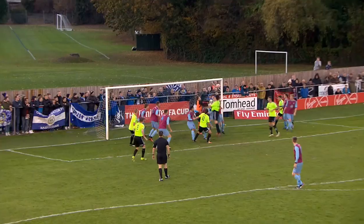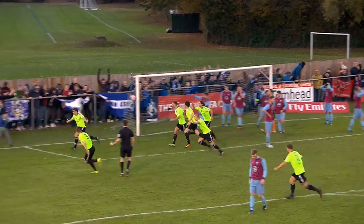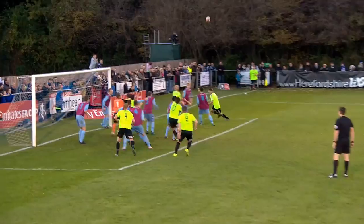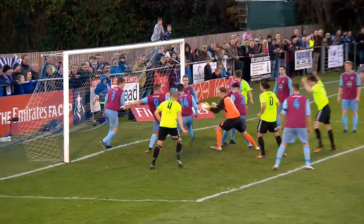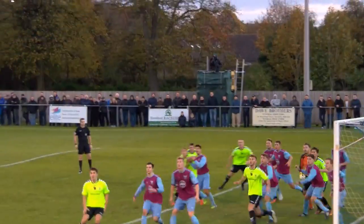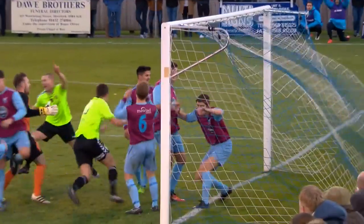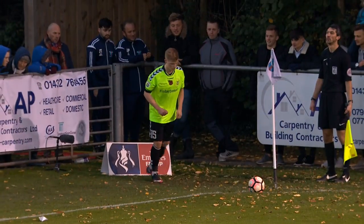Gorman delivers the corner this time — oh, off the post. Can they get it away? No, they can't. And Craig Morgan has equalised for Curzon Ashton. Westfield's luck runs out at last. Blackburn couldn't collect the corner, and there's about seven or eight Westfield's players there, but none of them could stop Morgan from nipping in.